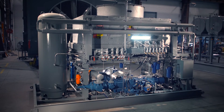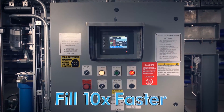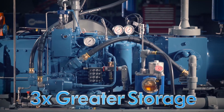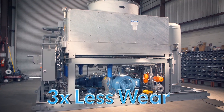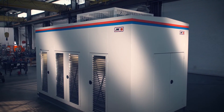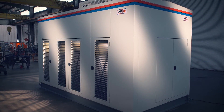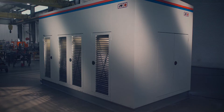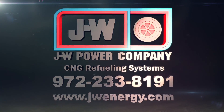So, once again, J.W. Power Fill increases fill rates over ten times faster. On-site storage space is three times greater and equipment starts and stops are three times less. The larger the vehicle that you are filling, the greater the benefit achieved. That's the J.W. Power Fill advantage. Contact J.W. Power Company to find out more about how we can improve your CNG efficiency and bottom line.